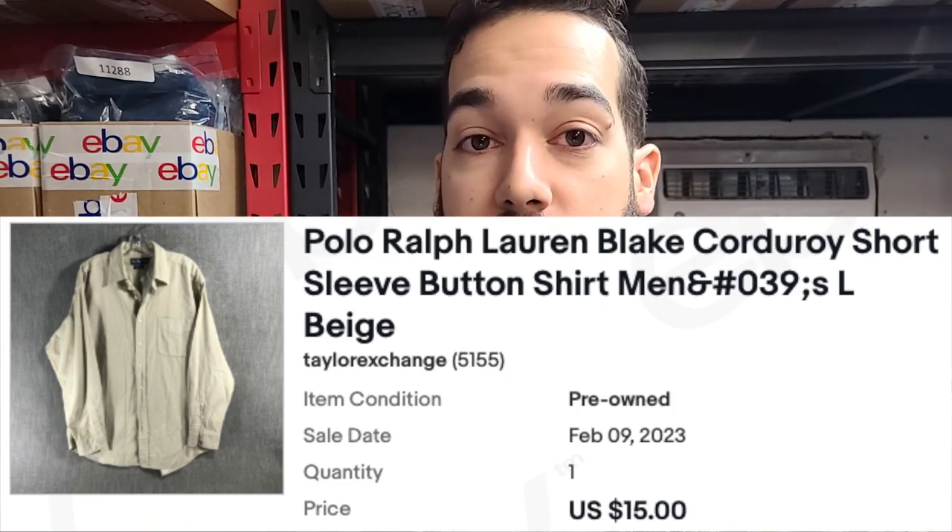The first item that sold is a Polo Ralph Lauren Blake corduroy long sleeve button shirt, size large in beige. Whenever I find something that's corduroy, I like to look it up to see if there's any sold history. This next item is another Ralph Lauren — it's a long sleeve button shirt.